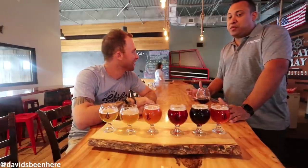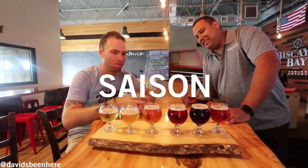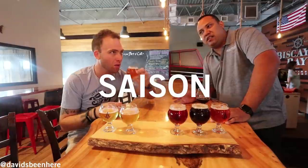Number three is the Siren Saison — a Belgian farmhouse style. Really fun beer. I'm a huge Belgian fanatic, I can just drink Belgian beers. And this has the taste, it's not 100% like that, but it has the taste.